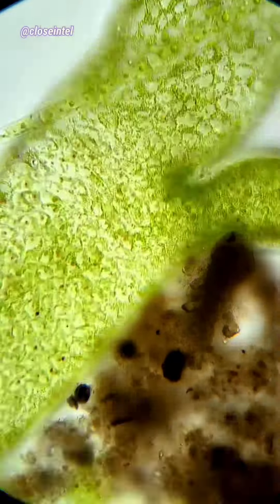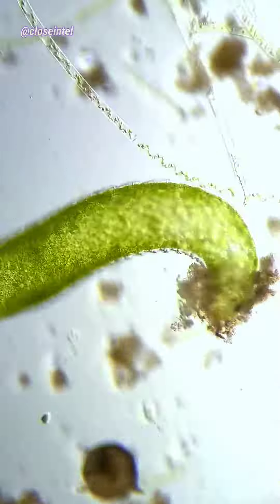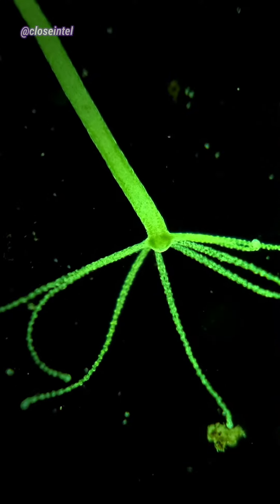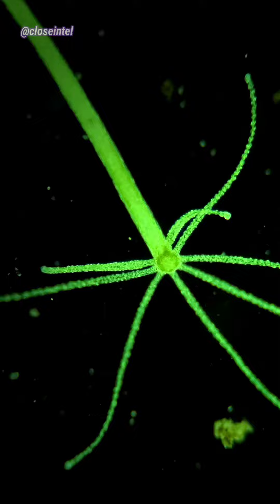Hydras are mainly known for their unusual ability to regenerate any part of their body, which makes the creature biologically immortal. Unlike the stem cells of a human, the stem cells of a Hydra are in a constant state of renewal, providing it with the regenerative capabilities I was explaining earlier.